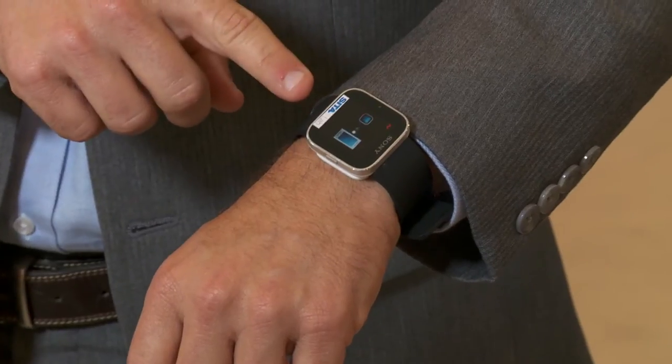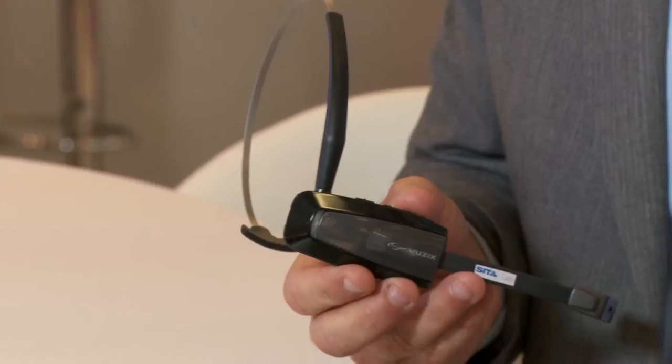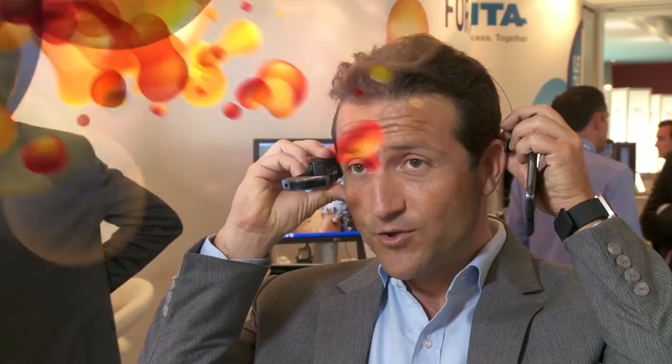Wearable computing is a computer-powered device that can be worn by a user, like this, which will give you access to a heads-up display that will give you a lot of information. It can also be a smartwatch, or fabrics with some interactions. A smart glass like that has all the features from a smartphone, but everything integrated into a smaller, wearable and easy-to-use piece of equipment.